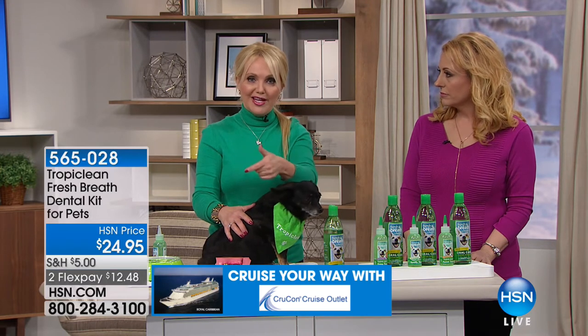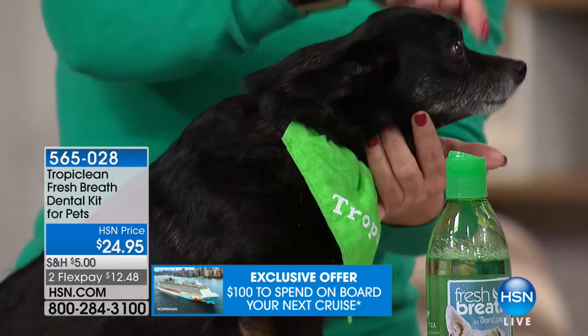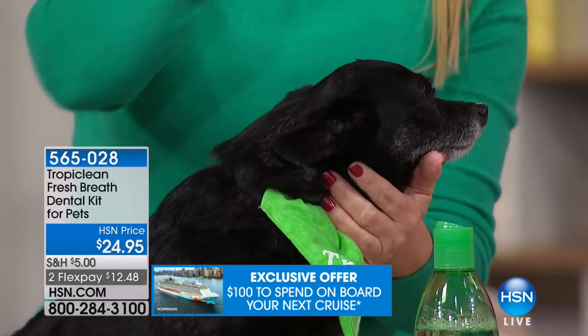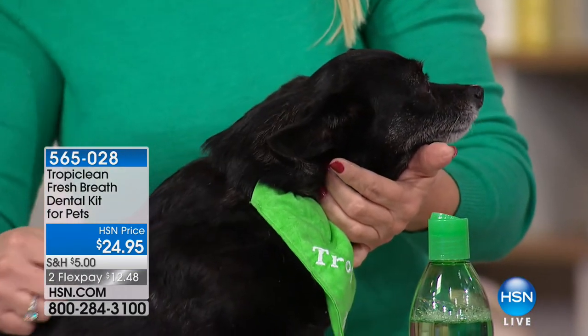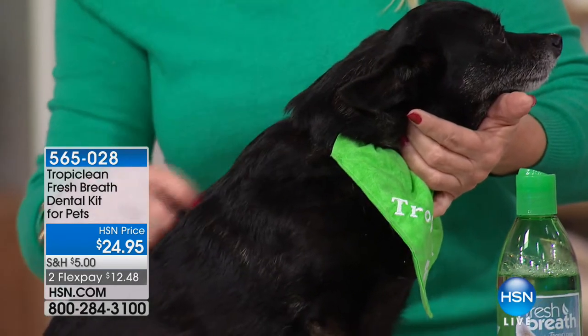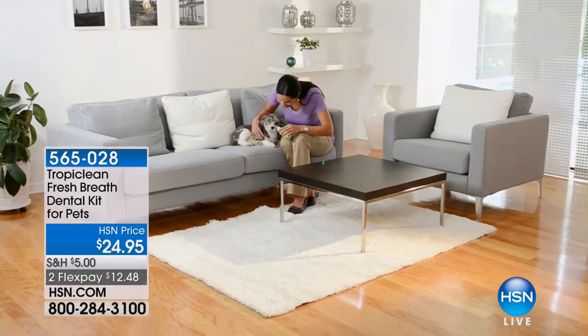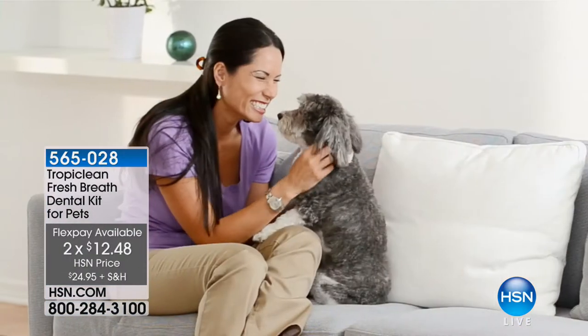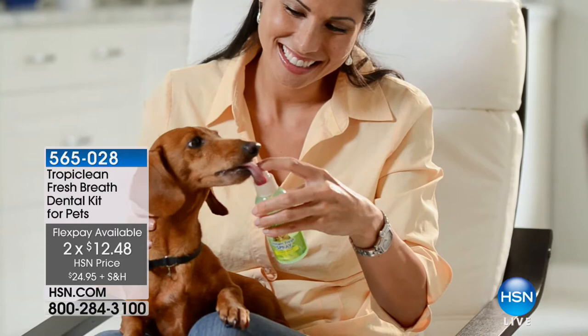This is a maintenance kit: the first 30 days you use it every night, after that only about two days a week. When you take your pet to the vet, the first thing they do in an examination is look in their mouth - because veterinarians know that plaque and tartar means bacteria. Every time they swallow, that bacteria goes through their bloodstream like a little highway to their heart, lungs, and kidneys. It affects their breathing and immunity - you can lose one to three years off the life of your pet.